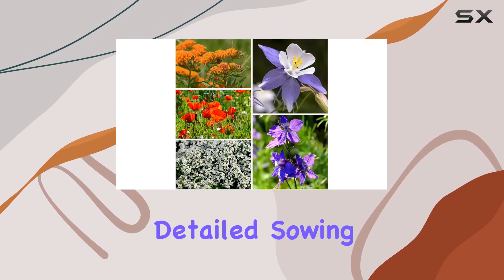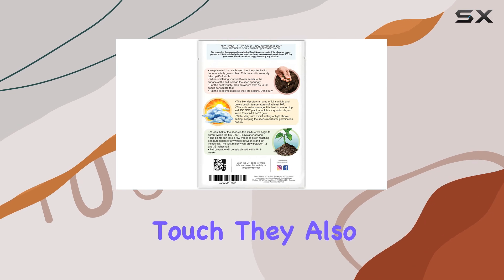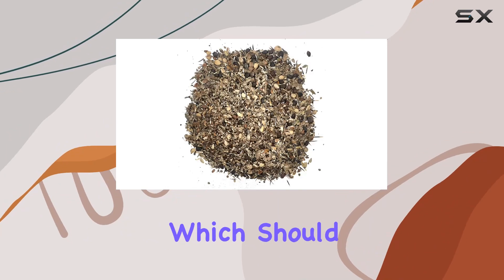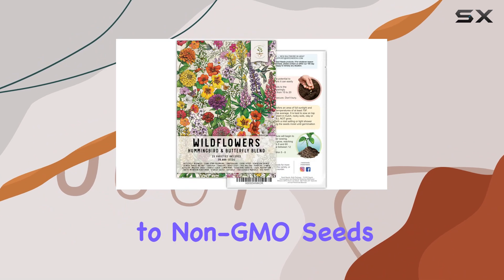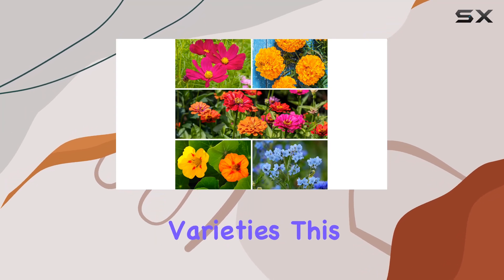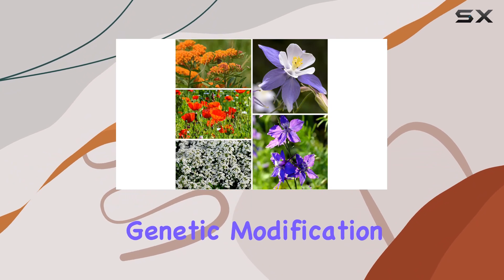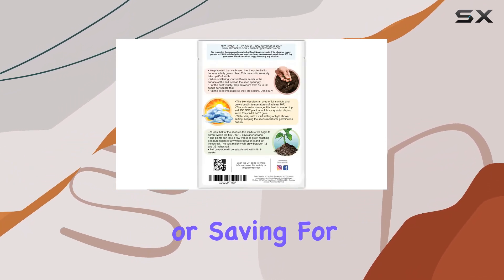Seed Needs provides detailed sowing instructions on each packet, which is a nice touch. They also assure buyers that their seeds are stored in a temperature-controlled environment, which should help maintain viability. The company states a commitment to non-GMO seeds, with most being open-pollinated and heirloom varieties — a big plus for gardeners concerned about genetic modification. The large quantity also allows for sharing or saving for the next season.